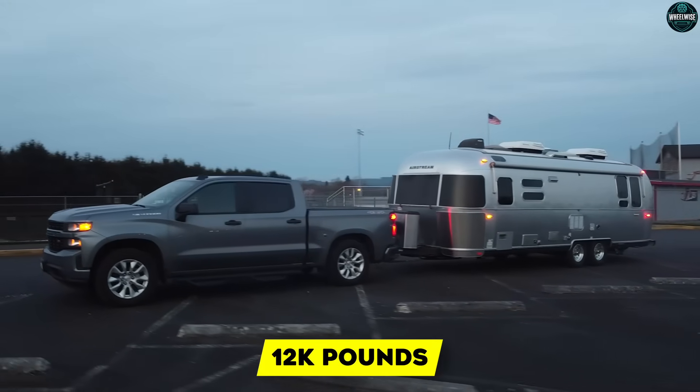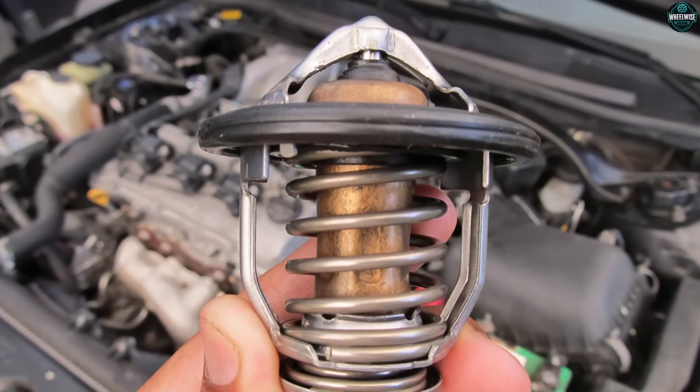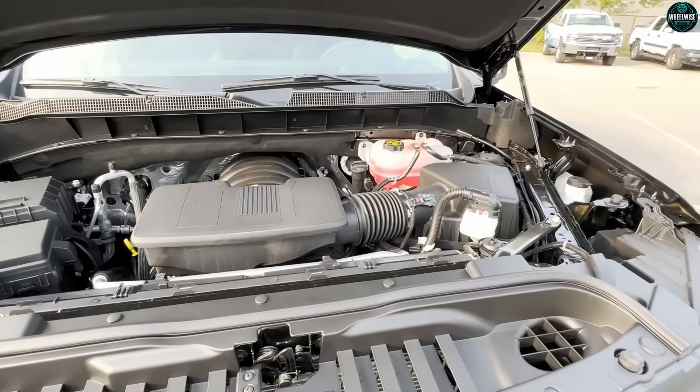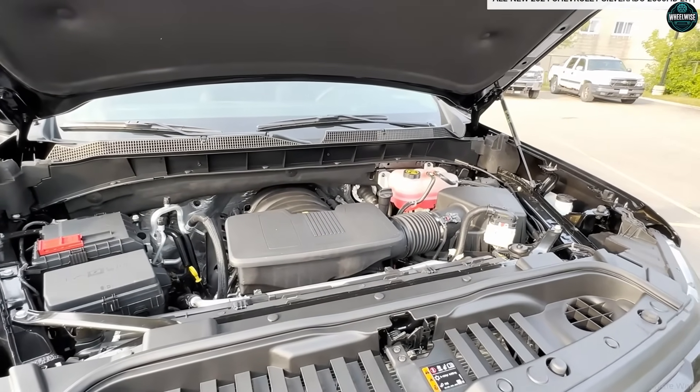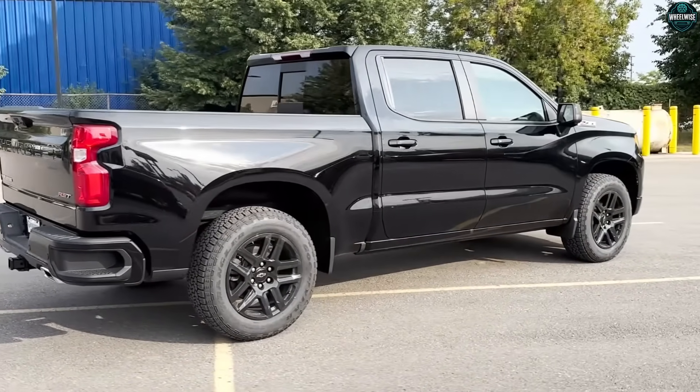If your life looks like 12,000 pounds on the hitch every other weekend, you'll love how the torque sits right where you need it — and you'll meet the limits of thermal happiness on long grades. That's not weakness, that's honesty. Gen 6 is built to manage heat, not defy it. Keep the cooling stack clean, mind gear selection, and it will repay you with consistency, not fireworks.